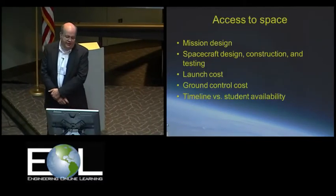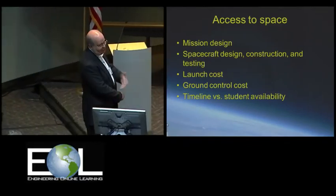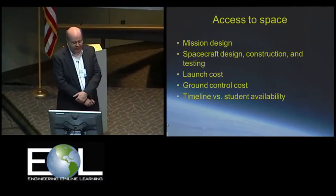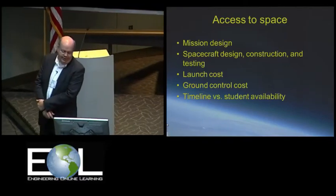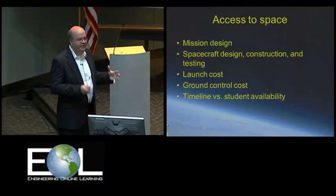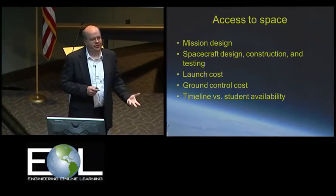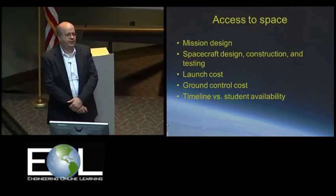Well, if you have access to space, in theory anyway, it's kind of simple, right? You just design a mission, you build a spacecraft, and you launch it and go on your merry way. Of course, that's a little bit problematic for most people because building the spacecraft itself might not be an enormous task, but trying to get that spacecraft to orbit is. In fact, it's usually a really expensive proposition.